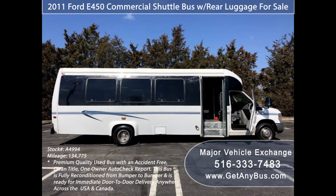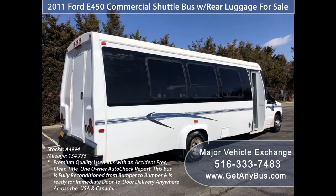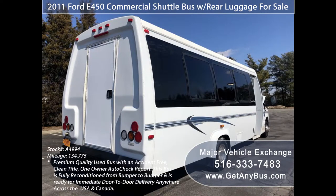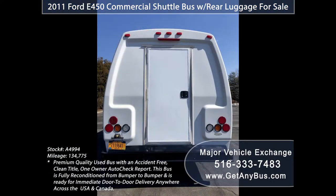It starts right up, runs straight and smooth, and will go at freeway speeds with ease and comfort. This Ameritrans bus is well equipped, inspected and maintained, and in excellent condition. It has numerous safety features, not to mention it provides a great ride.